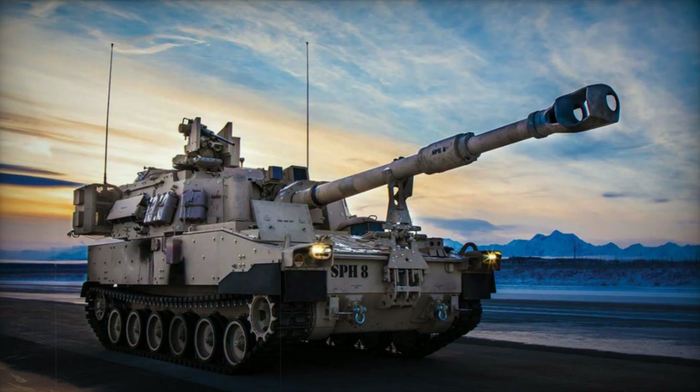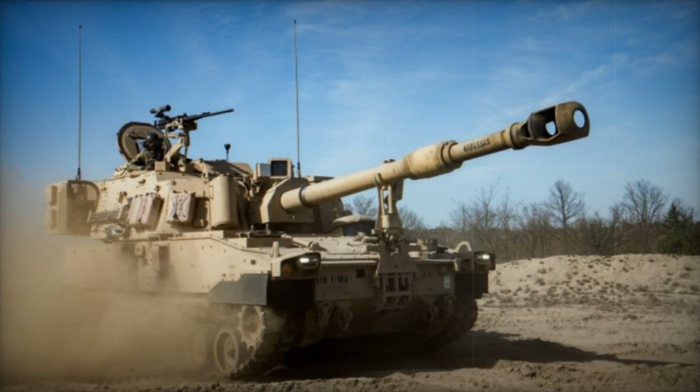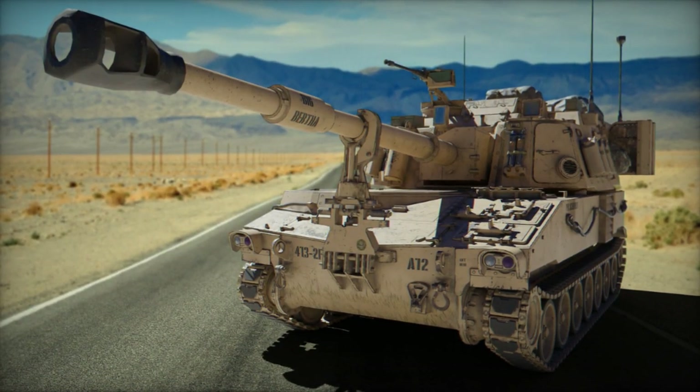Support for the M109A6 Paladin is delivered through the M992 ammunition supply vehicle. This transporter can accommodate up to 93 rounds and efficiently transfer them to the self-propelled howitzer using a conveyor mechanism.